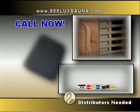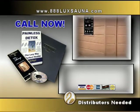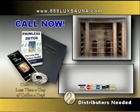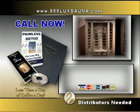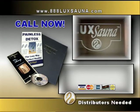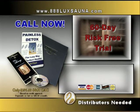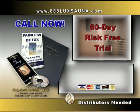Hurry — call right now and we'll send you this free information kit, brochure, and CD with the free 200-page book Painless Detox, plus details of all Luxana models and how you can own one for less than the cost of a cup of coffee a day. Call 888-589-7286 or go to www.888luxana.com. Call and find out how you can try the Luxana in the privacy of your own home for 60 days for just $295 for shipping. If you don't agree it's the fastest and easiest way to get in shape, simply return it and pay nothing more.